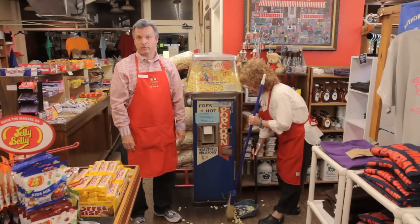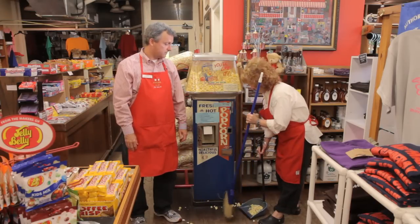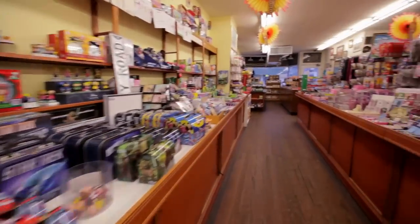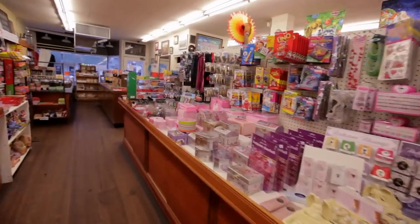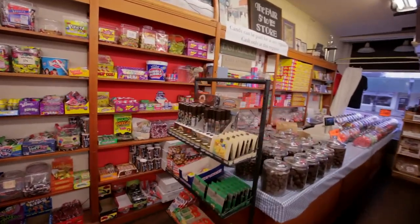A bag of popcorn from Vidler's — do it right, or suffer the consequences. Find this and 74,999 other useful items at Vidler's, the largest five and dime store in the world, located in downtown East Aurora, New York.